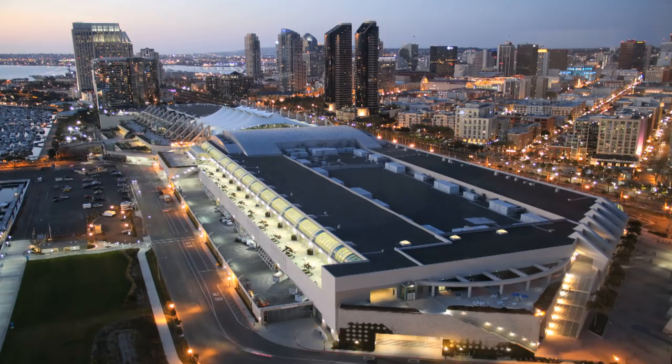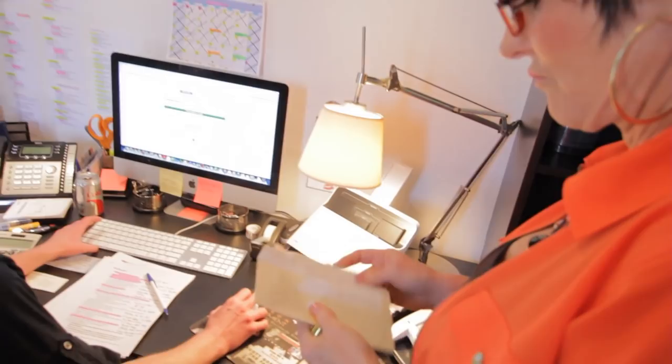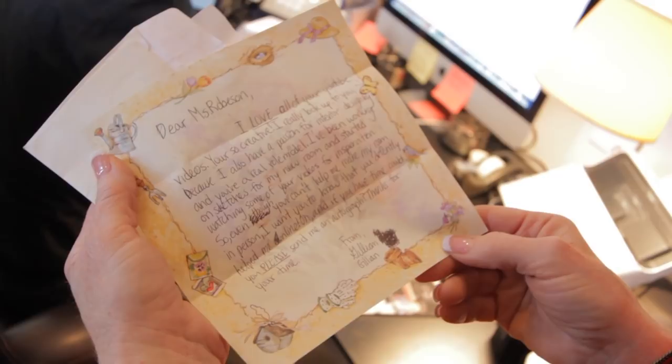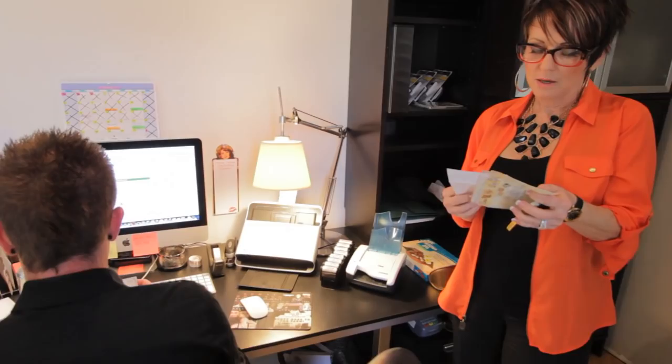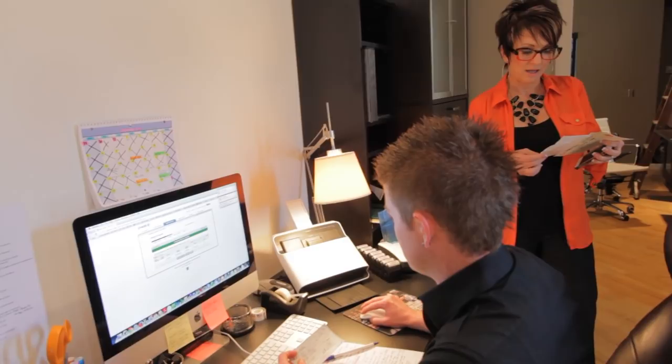It's always so much fun to receive old-fashioned letters from some of my viewers, and sometimes gifts. Dear Mrs. Robeson, I love — all caps love — all of your YouTube videos. You're so creative. I've been working on sketches for my new room and started watching some of your videos for inspiration. So even though you can't help me make my room in person, I want you to know that you definitely helped me online. And if you have time, could you please send me an autograph? Thank you, Jillian. That was so sweet. Seriously. Thank you.